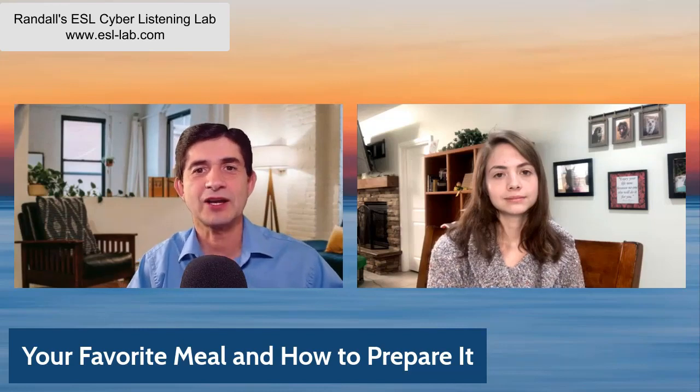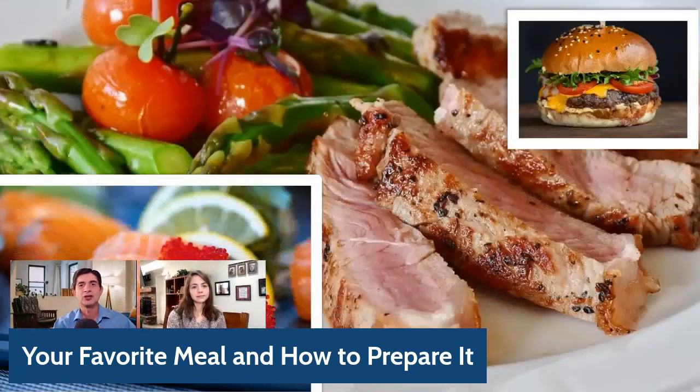Hi, in today's lesson, I'm talking with Emily, and we're talking about our favorite meals and how to prepare them. And of course, each one of us probably has a favorite meal, whether it's fish, whether it's meat, salad, or hamburgers. And right now, Emily's going to share about her favorite meal and how to prepare it. Tell us some of the details.